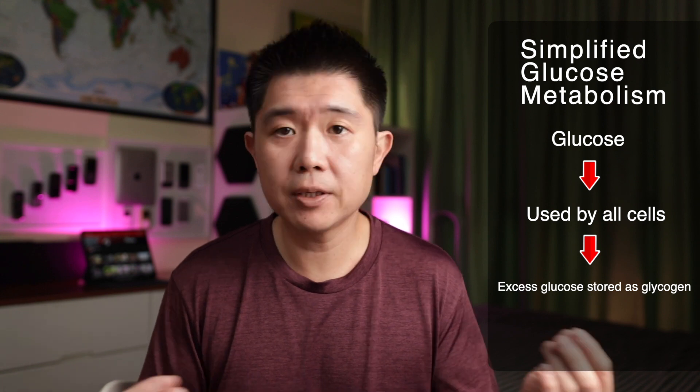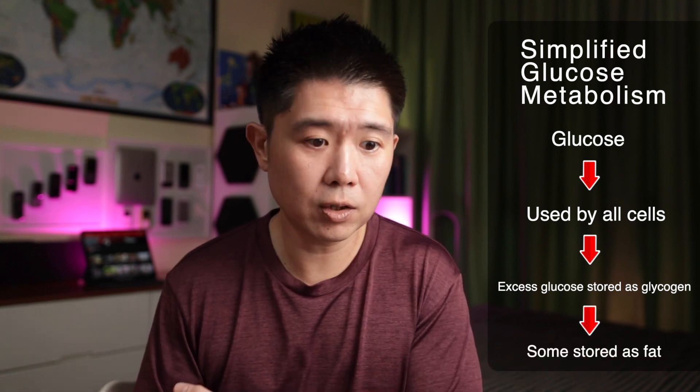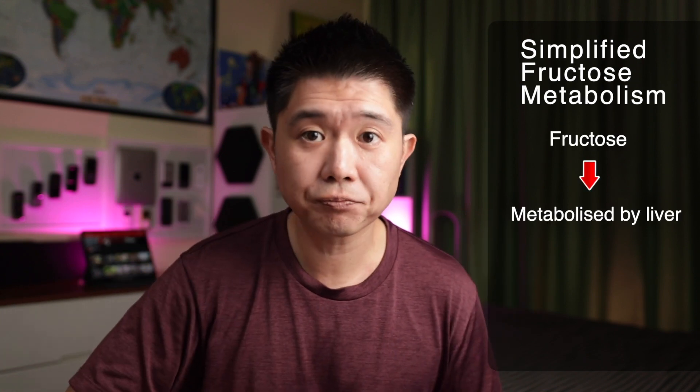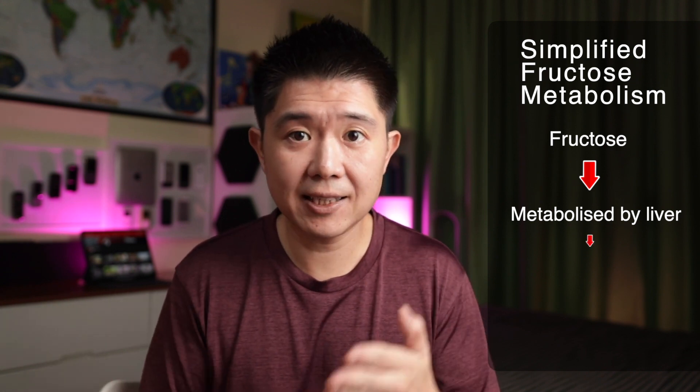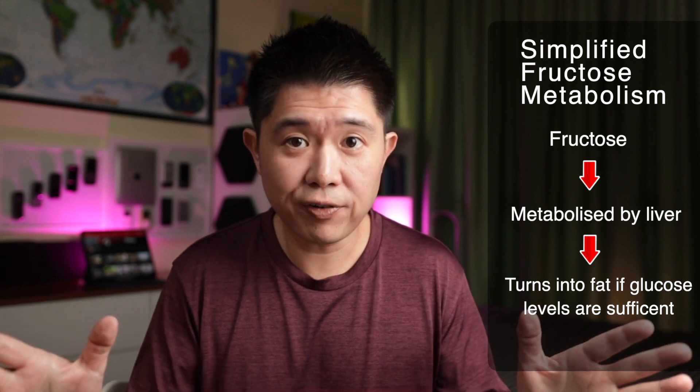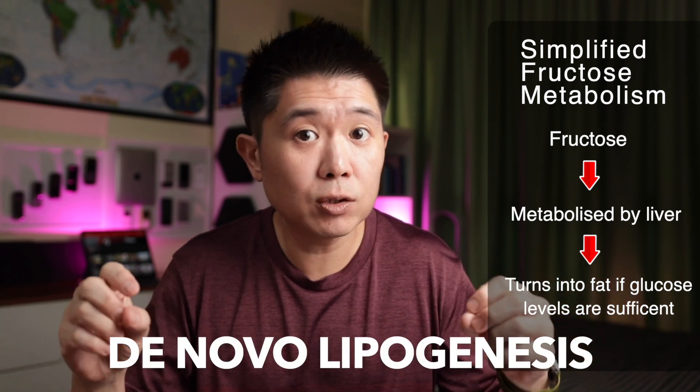When you ingest too much sugar or fructose that doesn't get used up by the body, glucose can be used by the body — the excess is first stored as glycogen, and the rest is stored as fat. However, fructose is metabolized exclusively by the liver. If your body already has enough glucose, this excess fructose is converted into fat via de novo lipogenesis and stored as fat — possibly in a TOFI person.